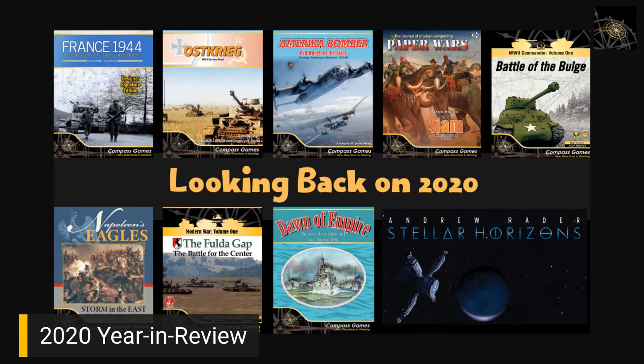That rounds out nine of the first games from 2020 on this first screen.